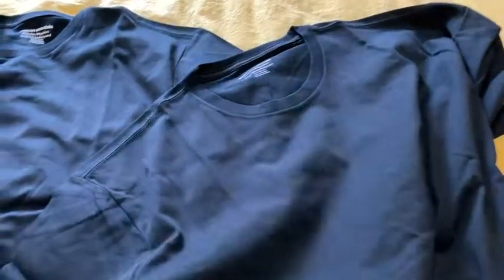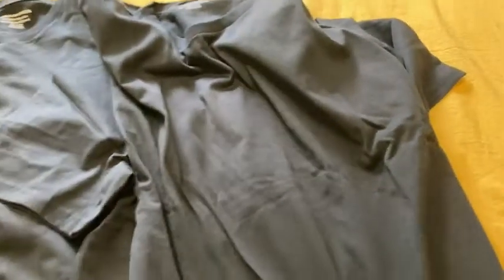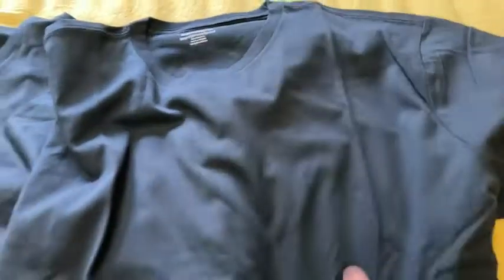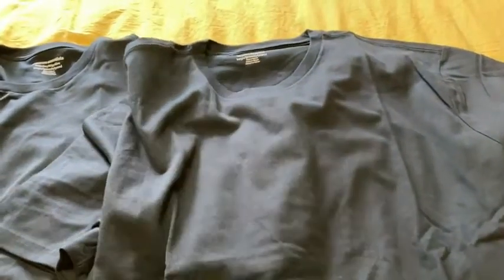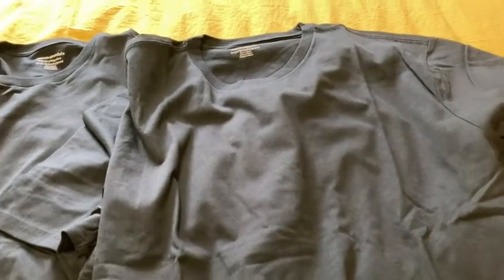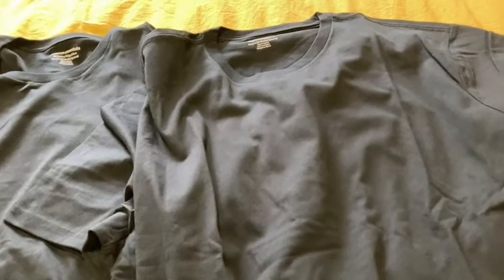I'm very happy with my purchase. I have tons of clothes from Amazon Essentials — I'm a huge fan. I think if you're looking for a shirt, this is very comparable to Hanes, very comparable to Fruit of the Loom, very comparable to Gildan. I think they're all great shirts. And I like shirts like this because they're not expensive. You can buy these, wear them, and when they wear down you can just get new ones.